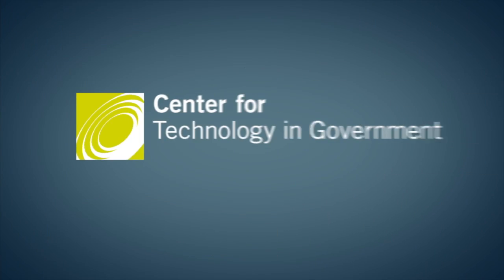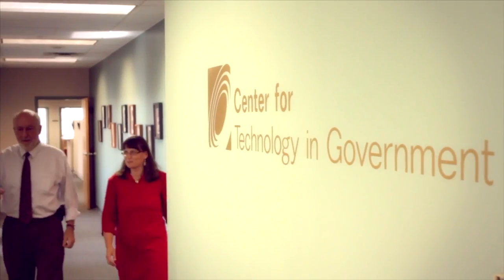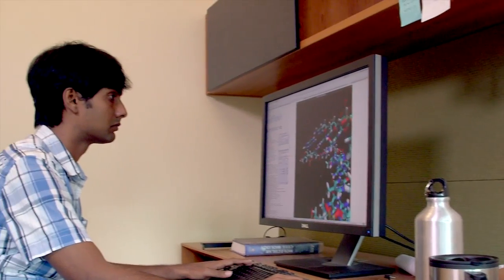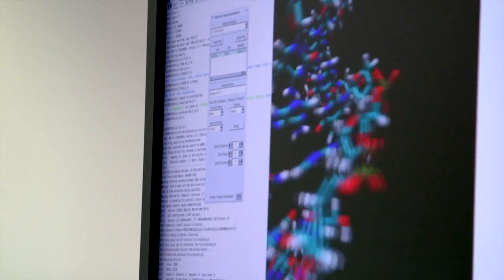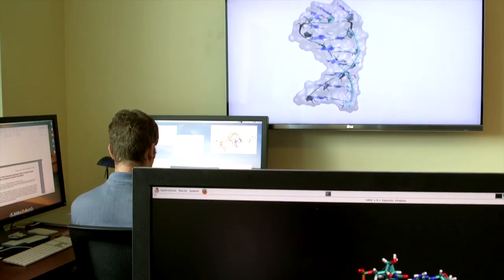An important new area of research for the Center for Technology and Government is very computer-intensive. How do we think about data as a tool for making better decisions in government? With the help of high-performance computing and the type of research that we do, we can simulate nucleic acids like DNA, RNA, and how they make the cell function. To do this effectively, we need a large amount of computer resources.